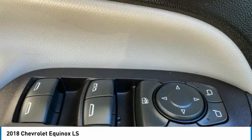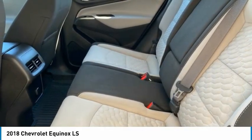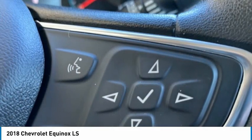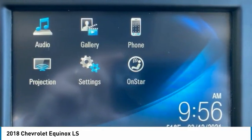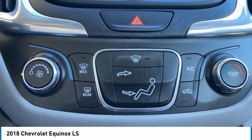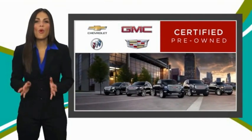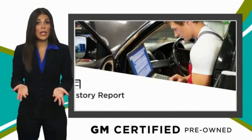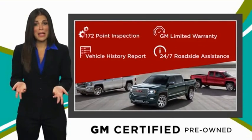Come see the car for yourself. A GM certified used vehicle can deliver more satisfaction and certainty than any ordinary used vehicle. With our thorough inspection, GM warranty, free vehicle history report, and more, you can expect it all from a GM certified used vehicle. GM certified means no worries.